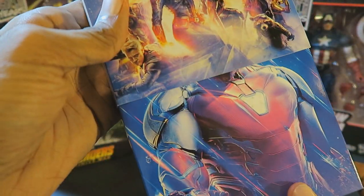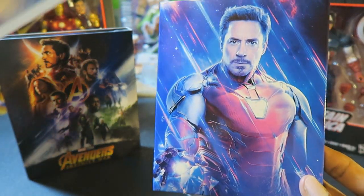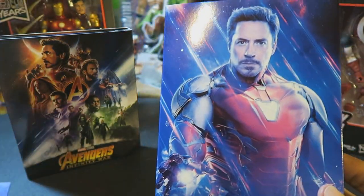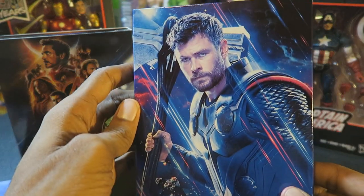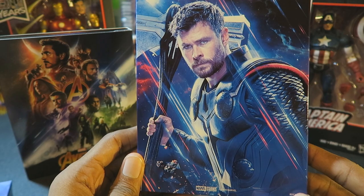So this just slides out of there, and there's Robert Downey Jr. as Iron Man — that looks really cool. On the back we have Chris Hemsworth as Thor with the Stormbreaker. That looks really cool.